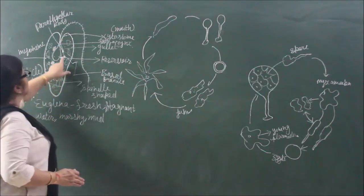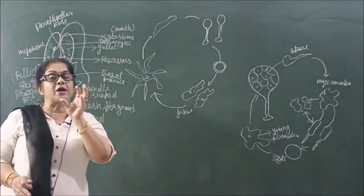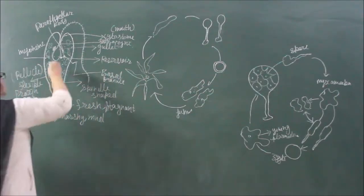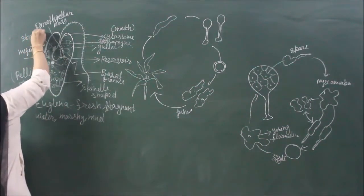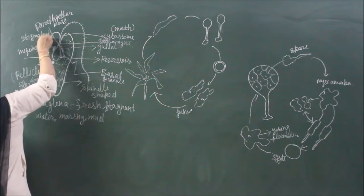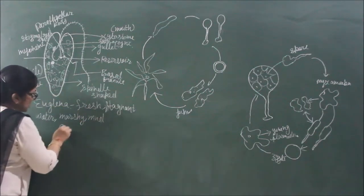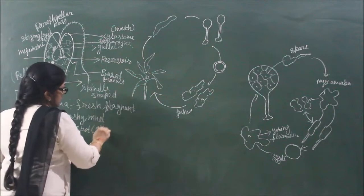The point where the two flagella meet is called the paraflagellar body, which also acts as a photoreceptor — it receives light sensation. There is also another photoreceptor called stigma or red eye spot, which is red in color. The pigment inside this red spot is called the astaxanthin pigment. So both the paraflagellar body and the eye spot or stigma function as photoreceptors, and that is why Euglenoids are said to have true eyes — because of the presence of two eye spots detecting light.